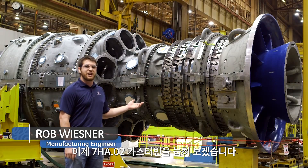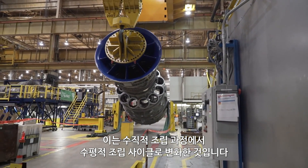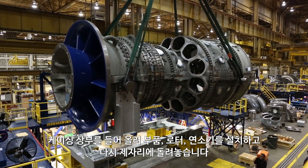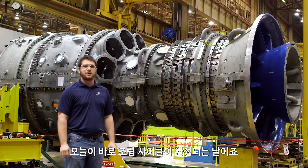We just turned down the 7HA.02 unit. Turn down is essentially the transition between our vertical build process and our horizontal build cycle. From here, we will take it to one of our horizontal build stands, take the upper half casings off, install components — rotor, combustion — and put it all back together. This marks day zero of our build cycle.